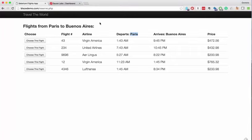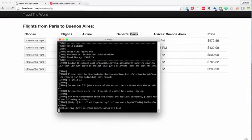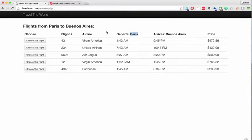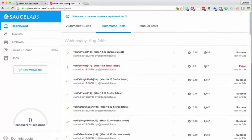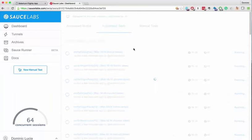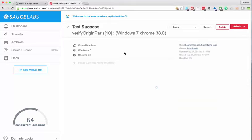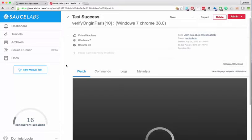The sample test I'm going to do will come to the first page, pull up a flight list from Paris to Buenos Aires, and make sure that Paris is under the Depart column. We're going to launch all those tests all at the same time. Look at all my little robots churning away — the counter on the side shows our concurrent sessions. I've got 64 robots doing my bidding, testing under Mac OS and Windows in Firefox, Chrome, Internet Explorer, and Edge, all simultaneously.